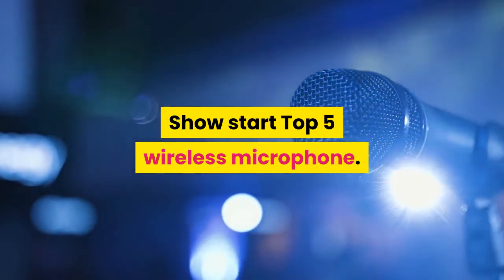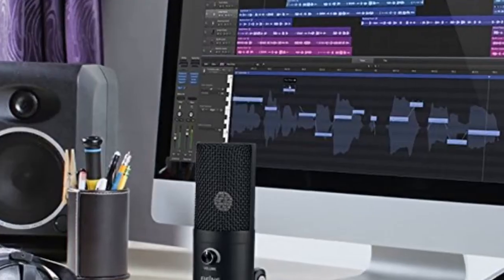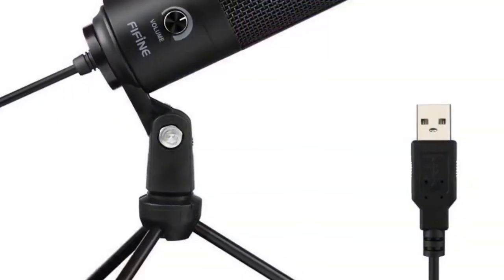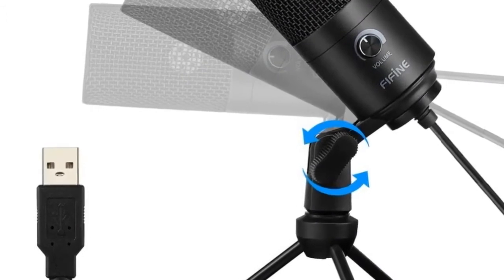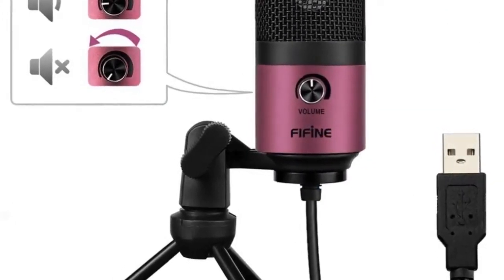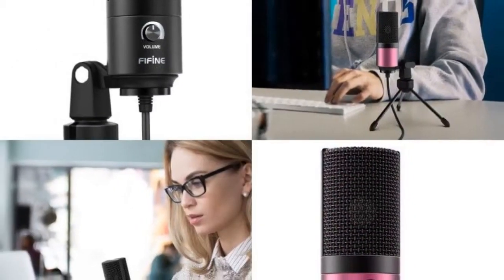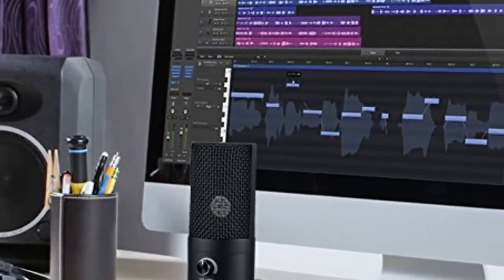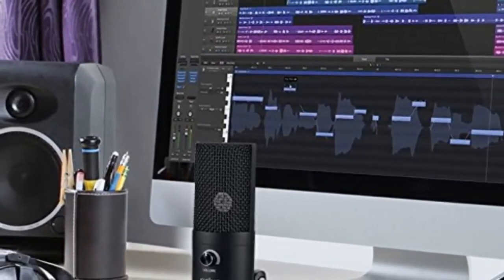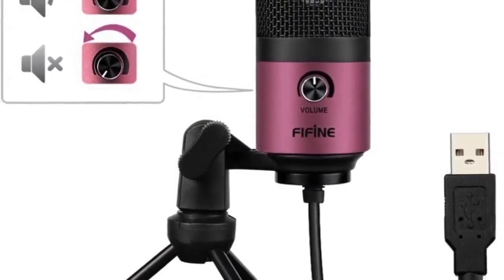Wireless microphone number 5: brand name FIFINE. Style: tabletop. Transducer: condenser. Microphone use: computer microphone. Set type: single microphone. Polar patterns: cardioid. Communication: wired. Package: yes. Color: black or rose red. Weight: 540 grams. Equivalent noise level: 16 dBa. Electrical current: 3 mA.